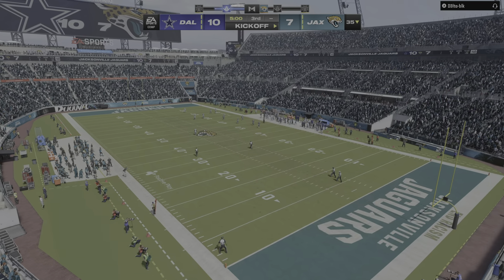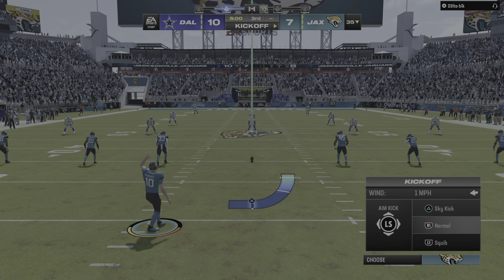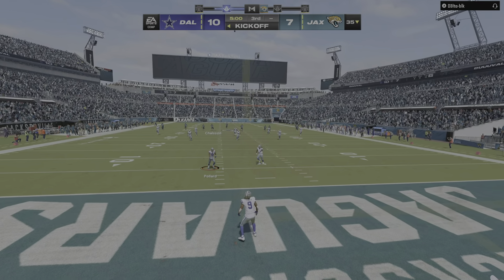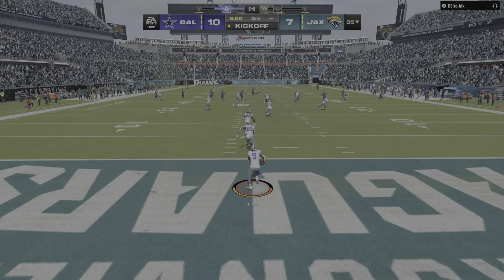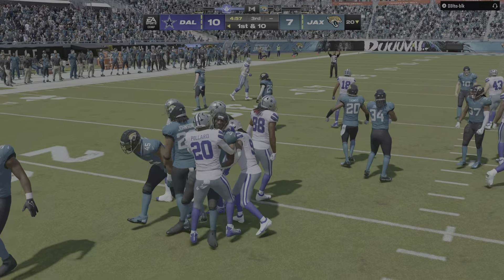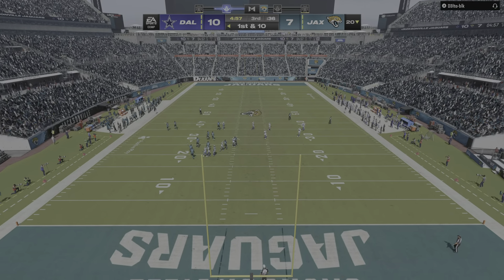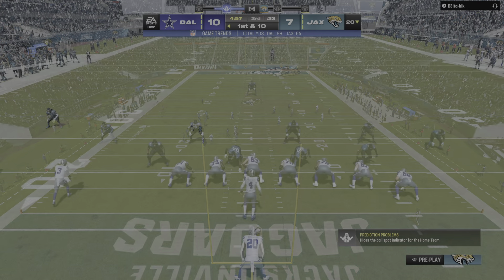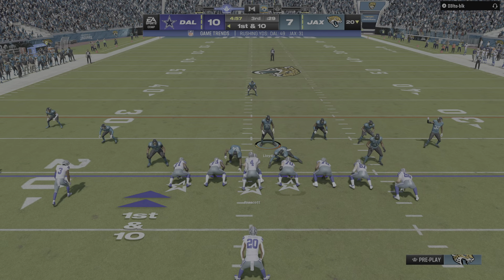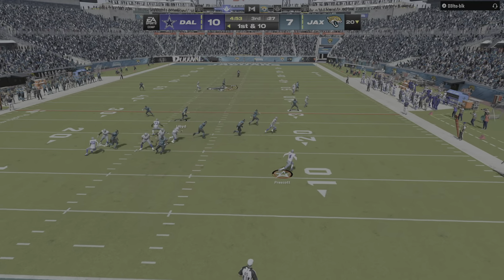We welcome you back live now inside the booth alongside Charles Davis. Brandon Gordon set and ready to rock for the third quarter — a good, tight football game thus far. 10-7 the score as we resume action on EA Sports. Here comes a return from the middle of the end zone and the decision to come out of the end zone is going to cost him five yards as he's taken down at the 20. This game has obviously been all about the defense on both sides of the football — which offense is going to break through here? We'll see if they can do it on this drive.